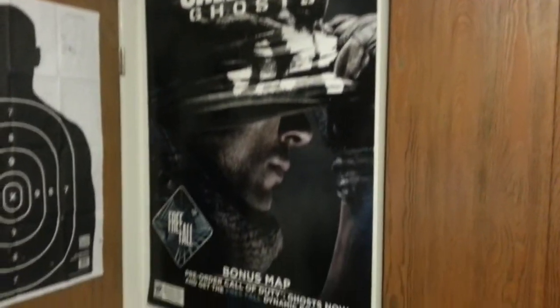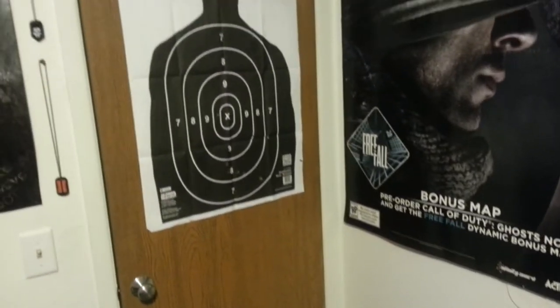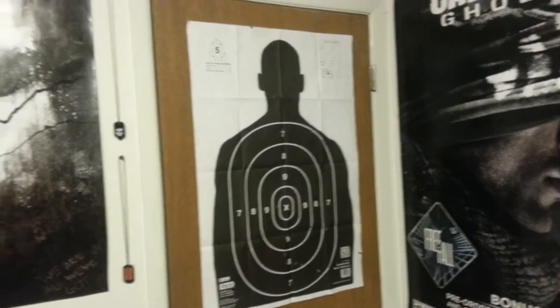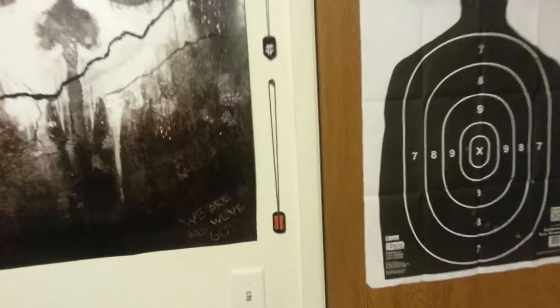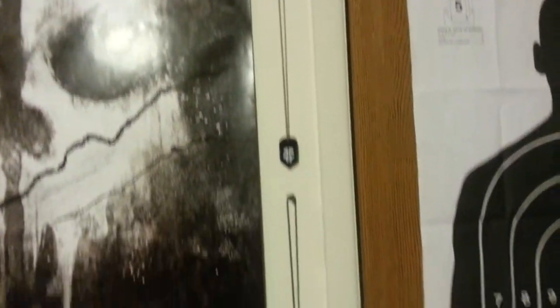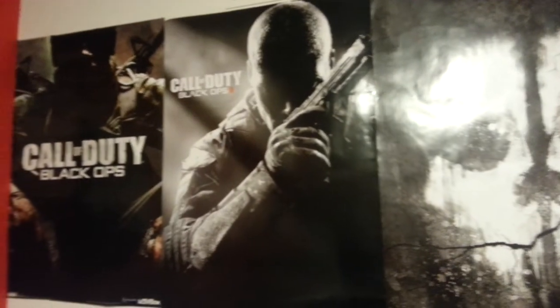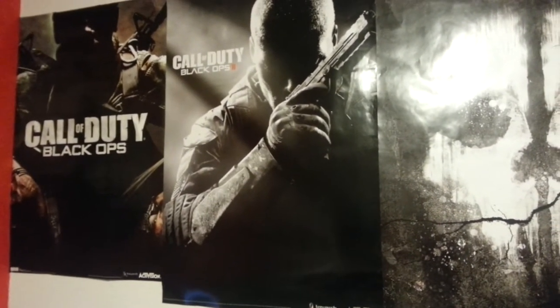Starting with the posters over here, we got the big Call of Duty Ghosts one — very nice. Then we got my shooting target, which I shot of course, and I have my dog tags pinned up on the wall, which looks pretty nice. Then another Ghost poster, Black Ops 2, and the Black Ops 1 posters.